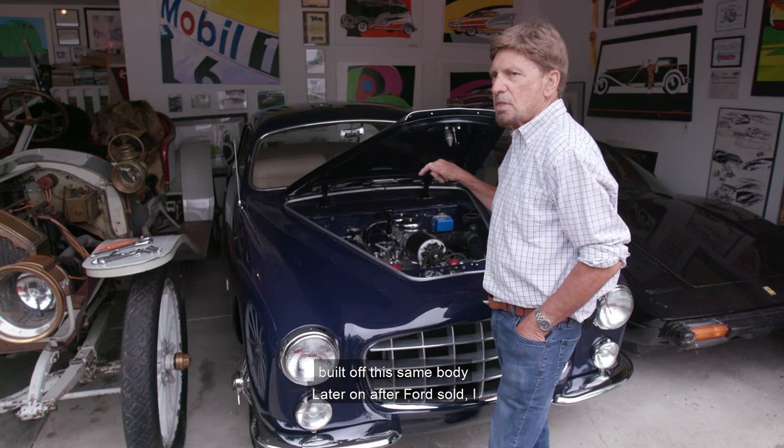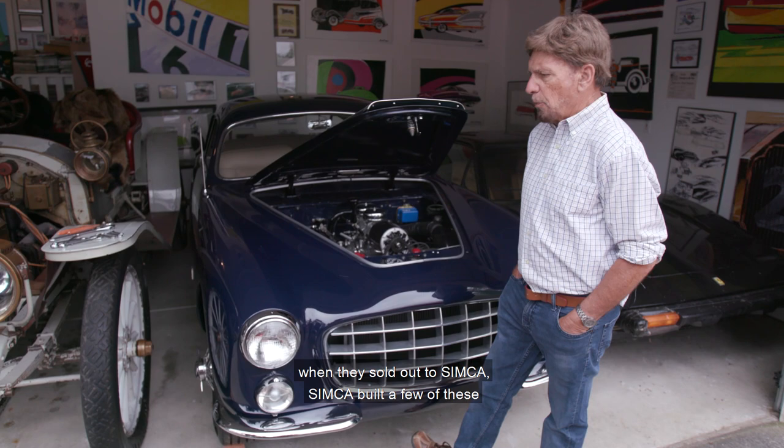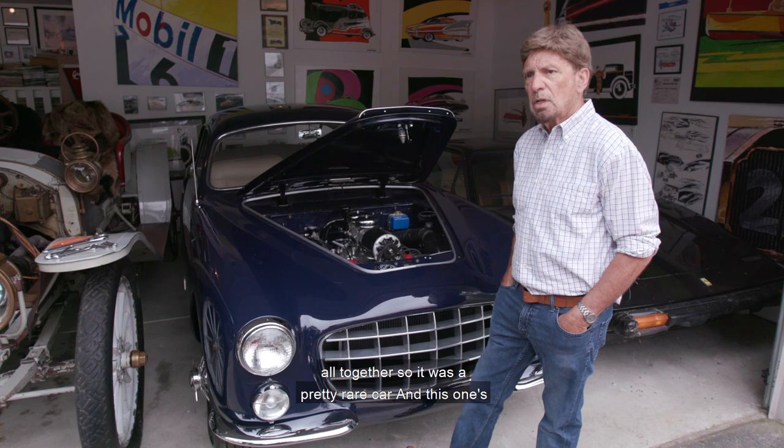There was also a Bentley built off this same body later on, after Ford sold — when Ford of France was formed. When they sold out to Simca, Simca built a few of these still using the Ford engine, but they only made 699 of these altogether.